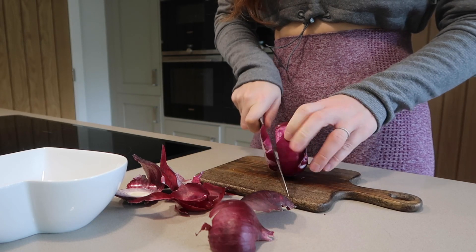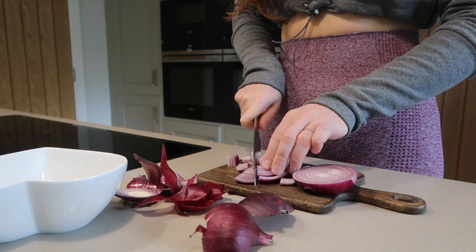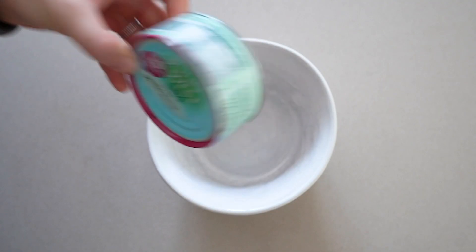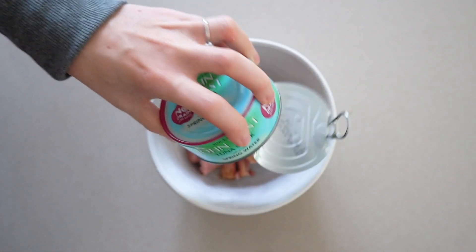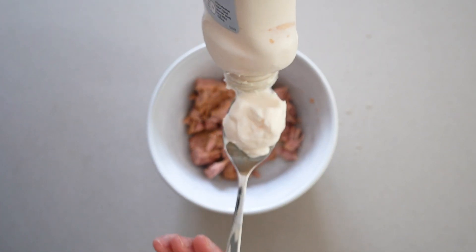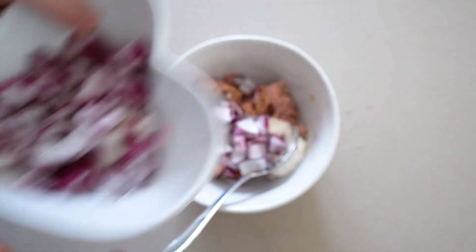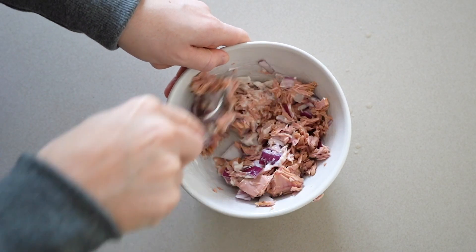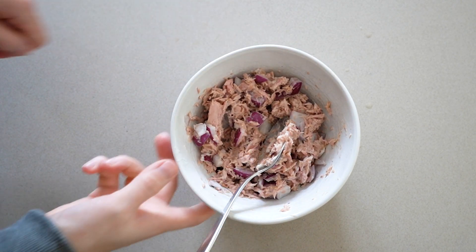Next up, the tuna salad flatbread. I'm starting by chopping up a red onion — I love mixing this in with tuna, it adds some veggies and makes it really flavorsome. I'm throwing together in a bowl a can of no-drain tuna steak in spring water, mixing it with some light mayo and the red onion. Once everything is nicely mixed together, I'm literally just going to slot it inside a flatbread — it is that simple.